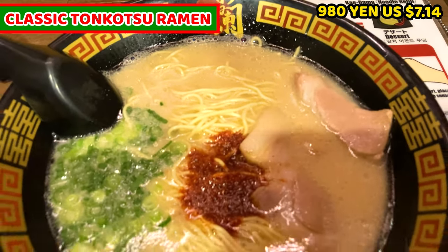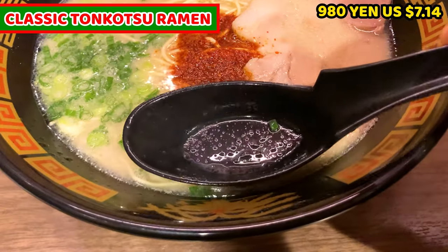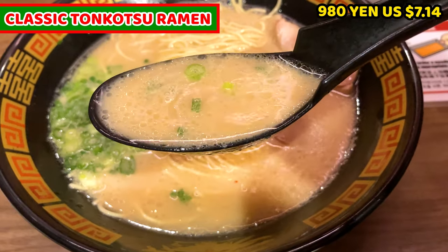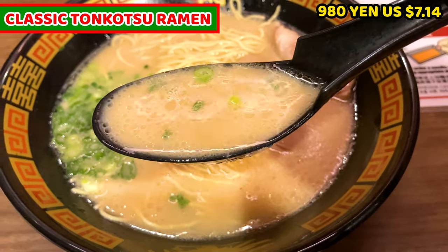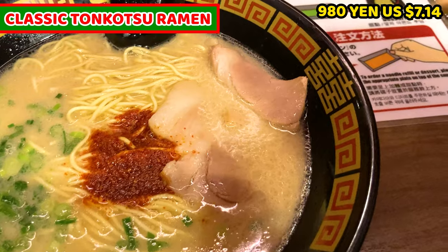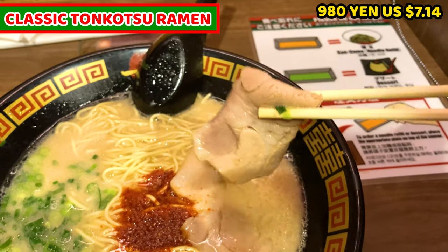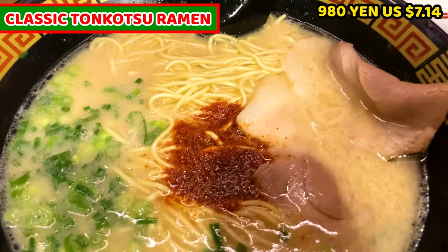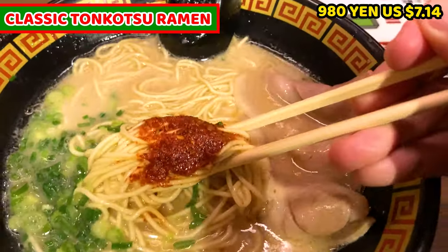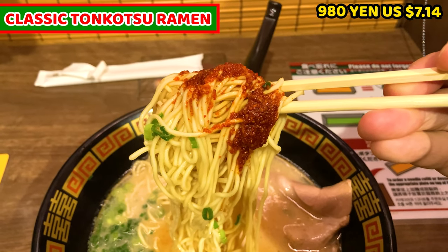This is the world-famous tonkotsu ramen. It smells so rich of tonkotsu and the soup is simmering. Let's check the ramen in detail. The soup is quite runny and basically white because of tonkotsu, but there are some seasonings so it's slightly brown. Next is chopped green onion — I selected green onion so it's in the ramen. Next topping is chashu, very tender. The original red spicy sauce is at the center — it's pretty spicy. Last are the noodles, very thin, which is common for tonkotsu ramen, but in contrast to how they look, the noodles are very chewy.